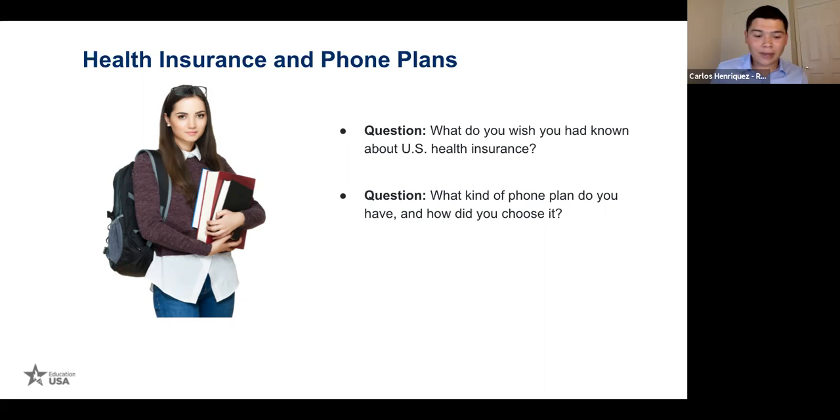I actually spent my first semester without an American phone number because I was always on campus connected to Wi-Fi, communicating through Snapchat, WhatsApp, or iMessage. It was only when I went to the city that I needed Google Maps or to call an Uber. After a while I came across a plan called H2H Duo Wireless — $20 a month for two gigabytes of data, running on the AT&T network — and it's worked well for me.